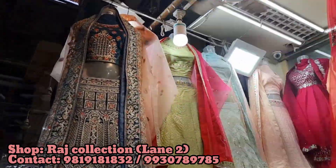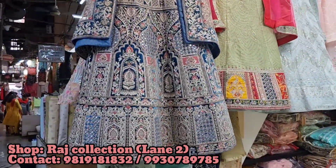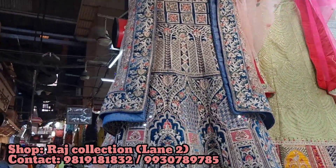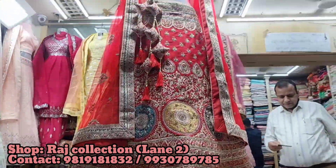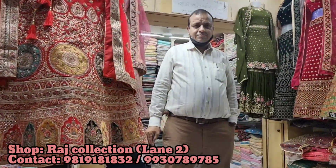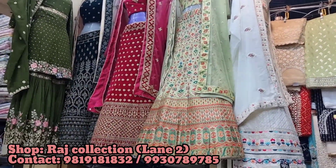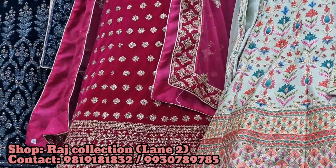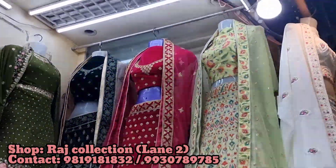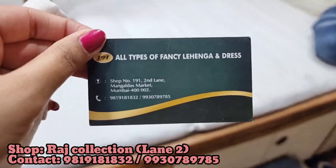Basic price starts at 1,500 rupees and goes up according to the design — the heavier the lehenga, the higher the price. But I will tell you, in this market you won't find anything above 30,000 rupees. Under 30,000, you will get the heaviest bridal lehenga — Sabyasachi copies, Manish Malhotra copies — everything under 30,000 is available in this market. Just bring a photo of the piece you want, show it to the shopkeeper, and they will tell you if a similar copy is available.